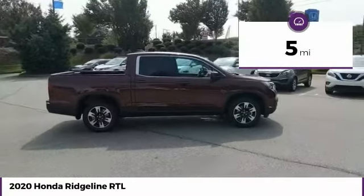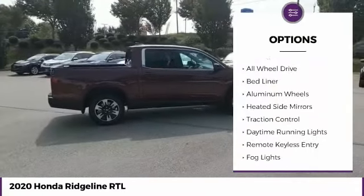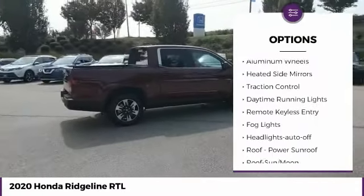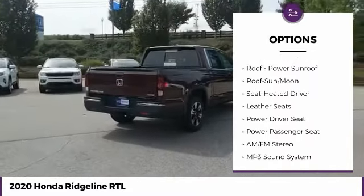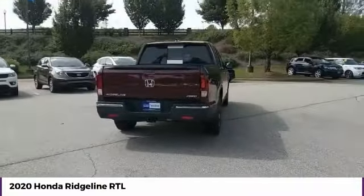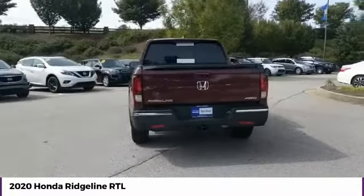Here are some of this vehicle's great options: towing package, all-wheel drive, bed liner, aluminum wheels, heated side mirrors, traction control, daytime running lights, remote keyless entry, fog lights, headlights auto-off.